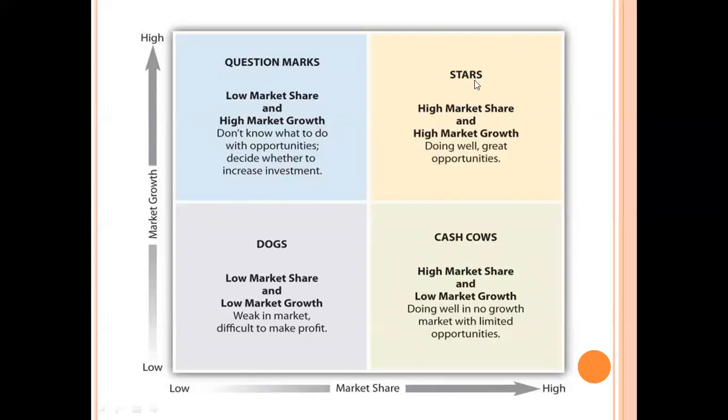Stars are the celebrity products of the company — they have both high market share and high market growth. The products lying under this stage are performing well, have great opportunity, and are generating revenues. Everyone wants their products to become stars. These are the celebrities of the company.